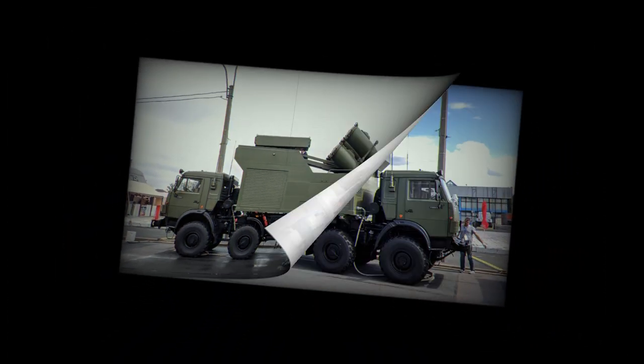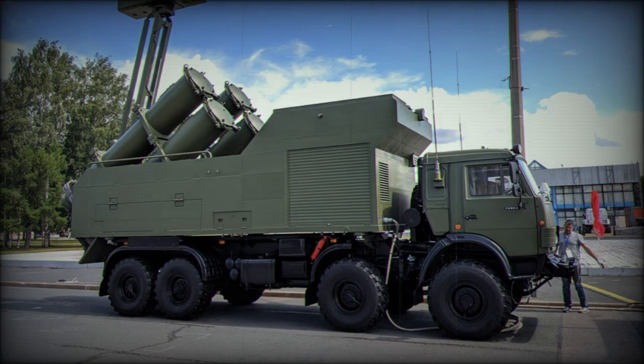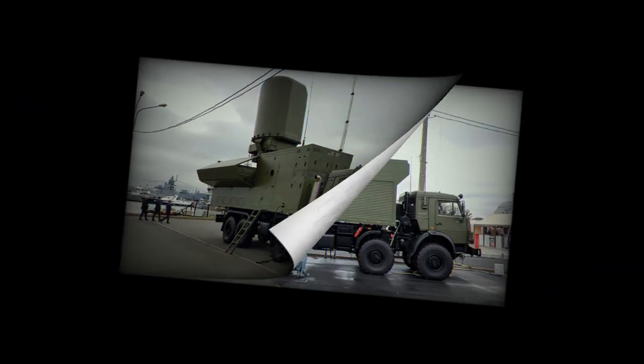All components of the Rubez-ME can be rapidly redeployed from one location to another. It takes around 10 minutes to prepare the launcher vehicles for firing from a new position. Firing data is provided by the command post vehicle, which also distributes targets between launchers. Firing data can also be provided from external sources, including coastal radars, other coastal defense systems, or warships.